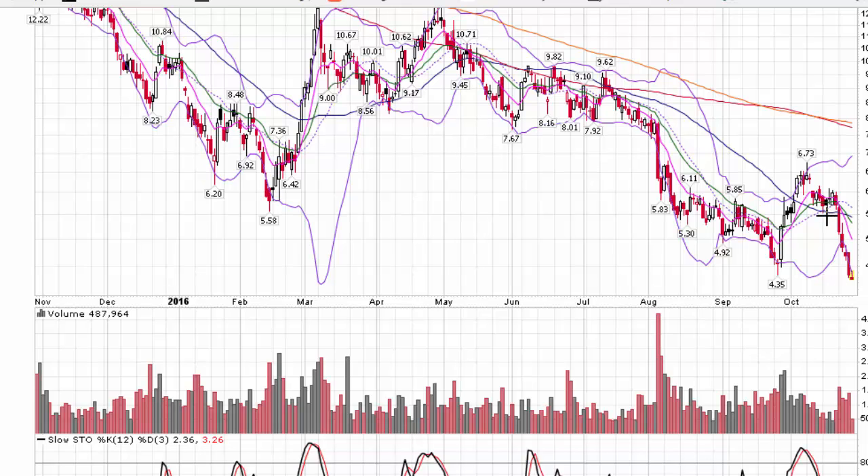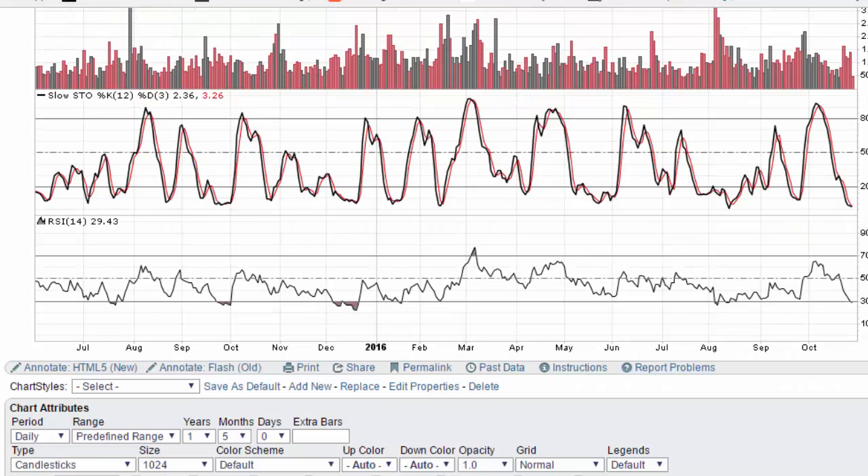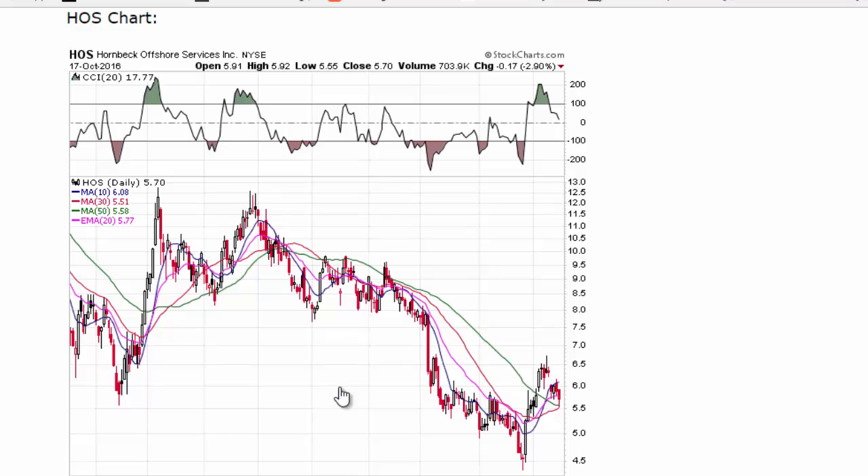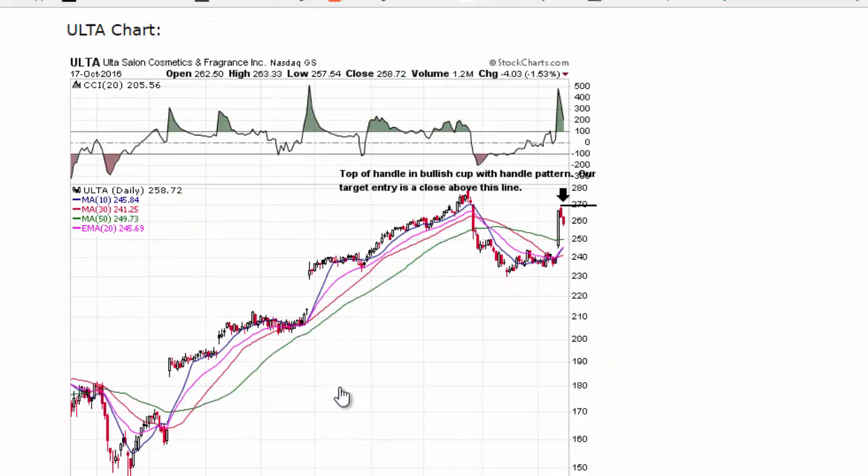We said to short it on a move below $5.50, and from that point down to the support level it made that trip within three or four days — that's 20% again. The other stock moved over 40% within three or four days; this stock moved 20%. So that's 20% profit within a few days. These really good short trading setups in long-term downtrends are working really well right now.